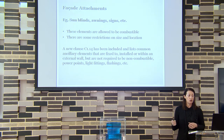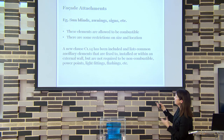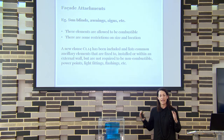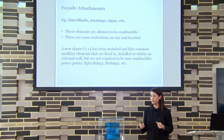The new clause lists exempted elements: light fittings, power points, flashings — most flashings are combustible and those are allowed. But otherwise every attachment you put on the outside of a building now has to be non-combustible.